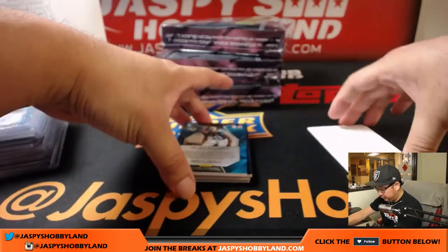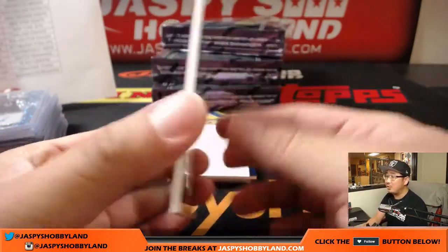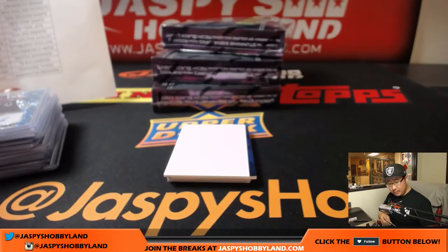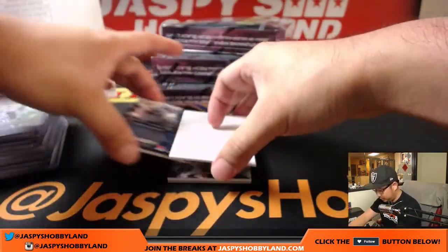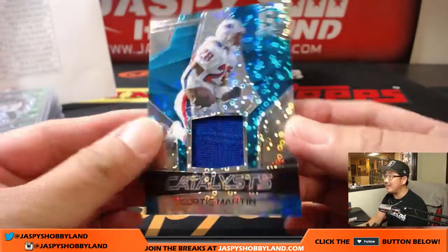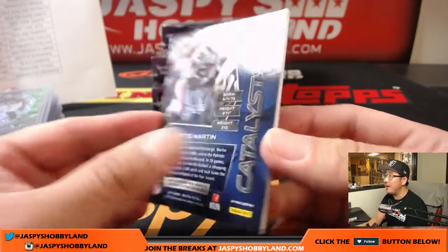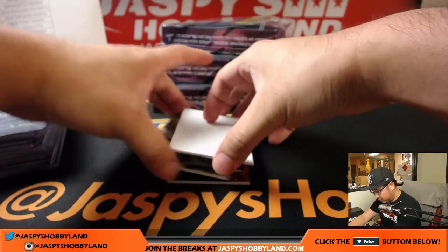And the last pack for the first box. Jalen Ramsey, neon green, spirographs, 5 out of 25 — Jaguars defense looked pretty good. Curtis Martin, nice, Catalyst relic for the Patriots, that goes to Nick Martindale, 42 out of 50.